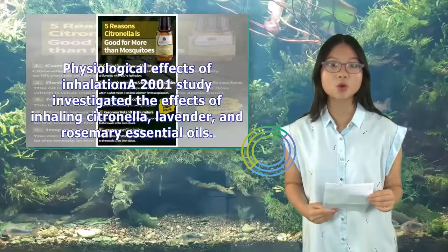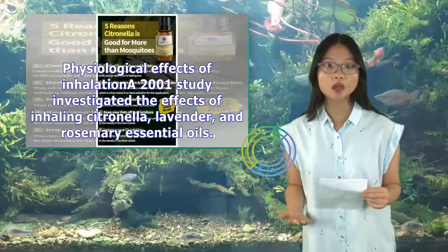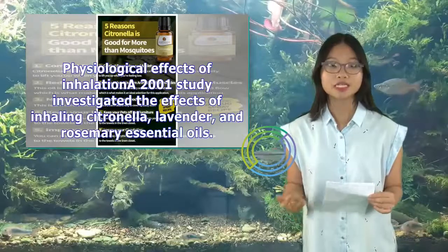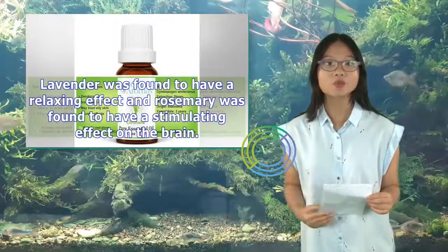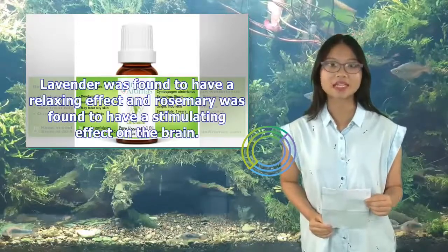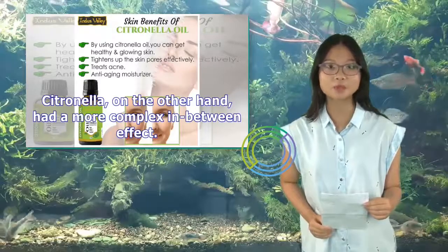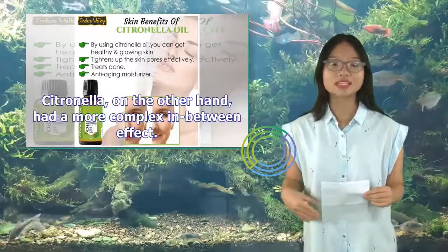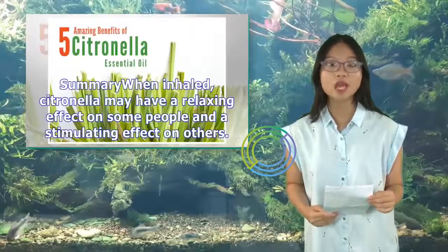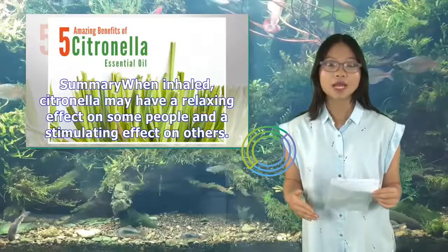Physiological effects of inhalation: A 2001 study investigated the effects of inhaling citronella, lavender, and rosemary essential oils. Lavender was found to have a relaxing effect and rosemary was found to have a stimulating effect on the brain. Citronella, on the other hand, had a more complex in-between effect. The writers suggest that the effects of citronella could vary by individual. Summary: When inhaled, citronella may have a relaxing effect on some people and a stimulating effect on others.